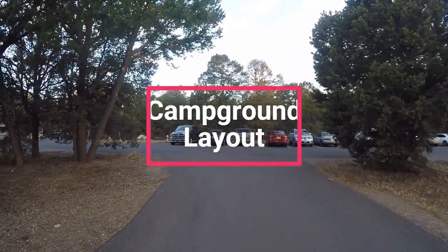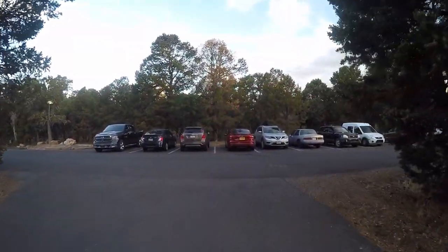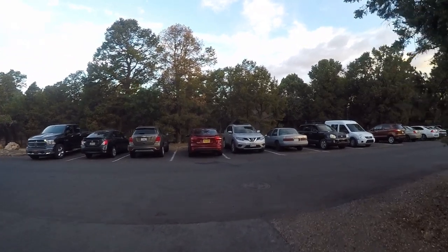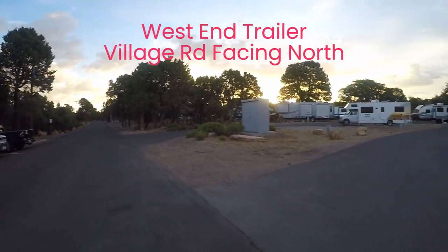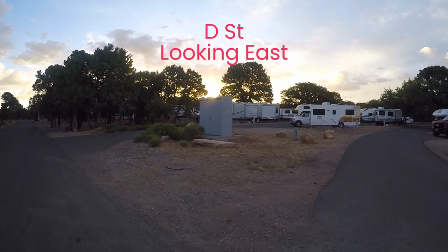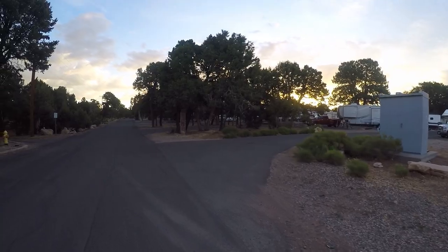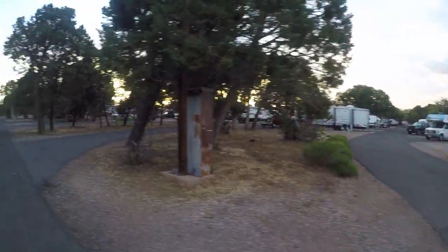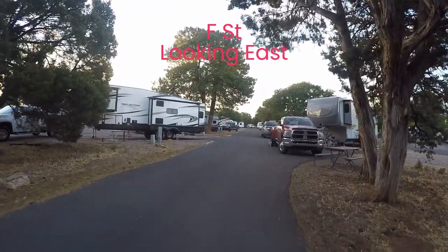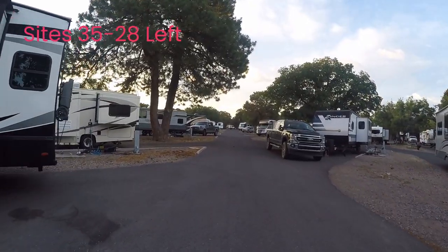The campground itself is separated into two halves and the layout is simple. They were creative with the road names in the park — A Street through L Street have curbs and good asphalt, while streets M through T are gravel and less improved. When you make your reservation, you will want to know which half your site is on. Trailer Village Road goes around the whole campground and also runs down the middle, splitting the two halves. The campground is great for walks and easy to navigate.